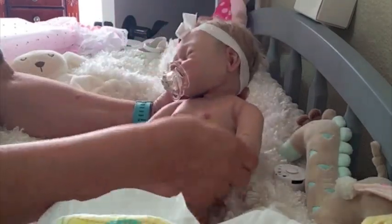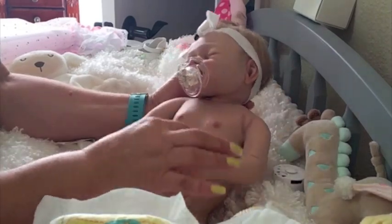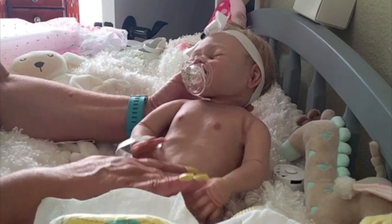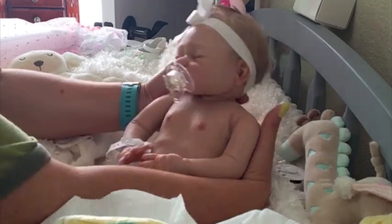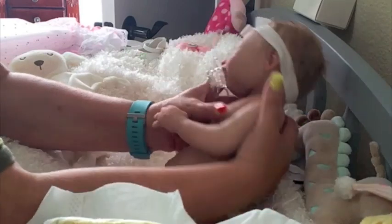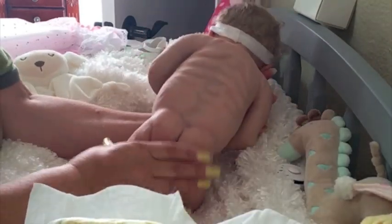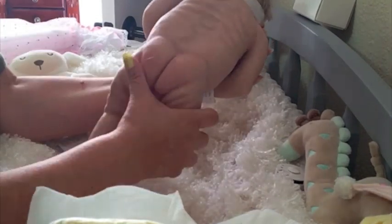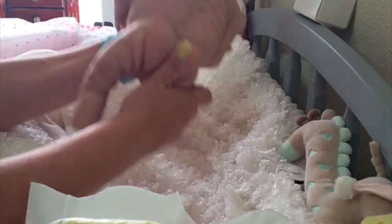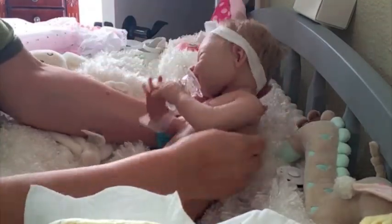Look at that! Look at her arms, her hands, her neck, her tummy — look at her ribs. Look at her little bum bum, look at her little wrinkles and everything. Oh my goodness, honey, you're so beautiful.